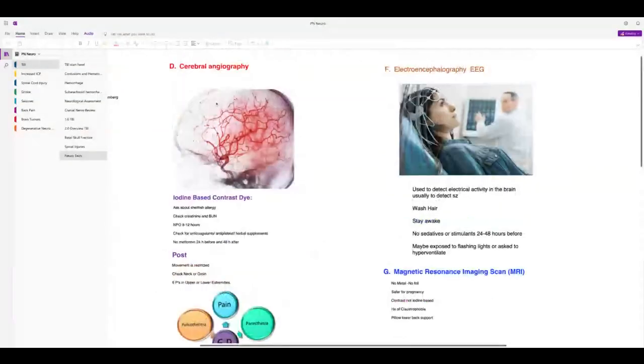The EEG is highly tested. It's used to detect seizures and electrical activity in the brain. Nursing implications: the patient needs to stay awake the night before, wash their hair so the electrodes can stick, and avoid sedatives or stimulants for 24 to 48 hours before. They may be exposed to flashing lights or asked to hyperventilate — hyperventilating causes alkalosis, which can induce a seizure — so they're trying to mimic triggers to see what the electrical activity in the brain is like.